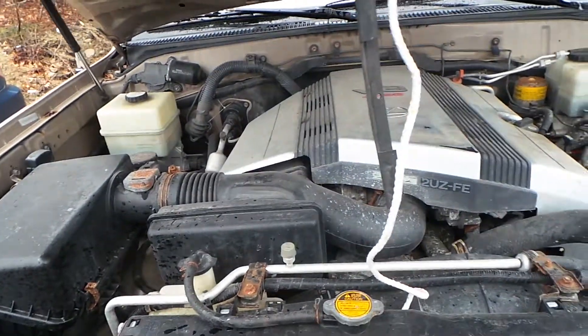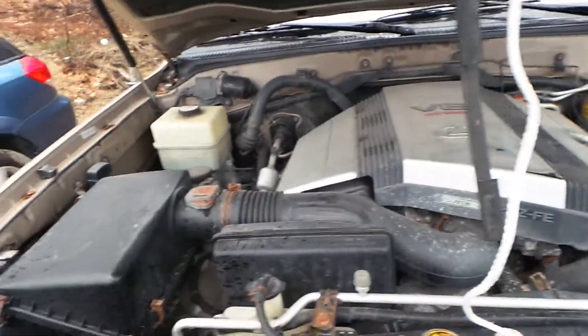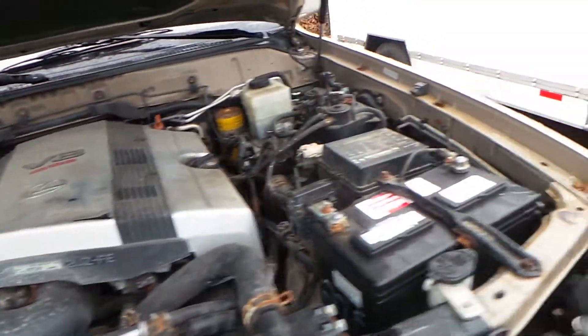The engine runs great. It has 343,000 miles on it. This is an automatic and also four-wheel drive.